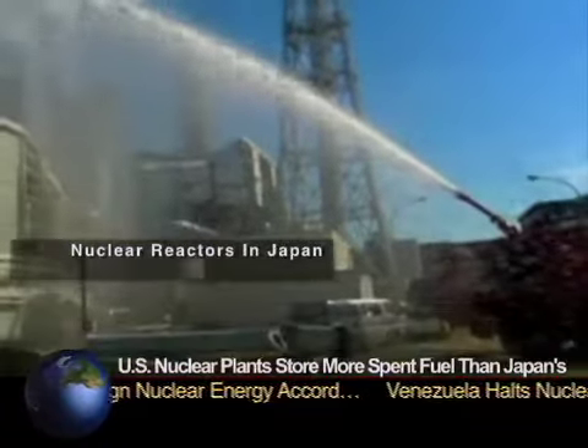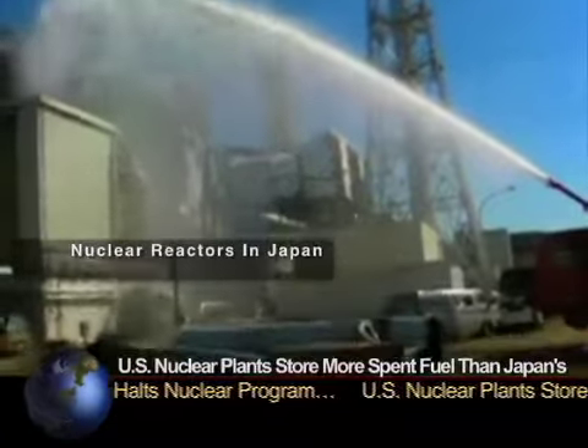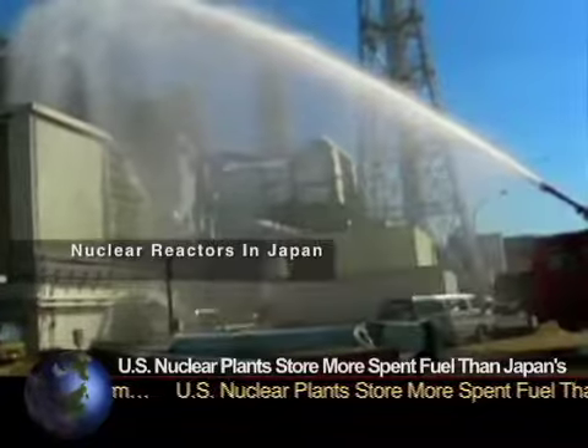Experts are debating whether America's spent fuel pools would fare as badly or worse in an accident and whether they could be made safer.